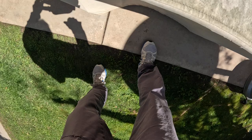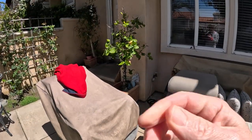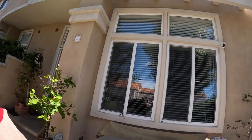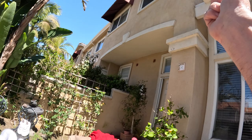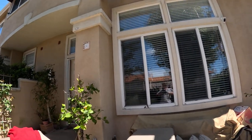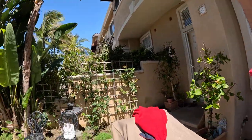All right, day 82 — 82 consecutive days of walking at least one mile. I'll put the camera on and get going. It is sunny today but really windy and cold.